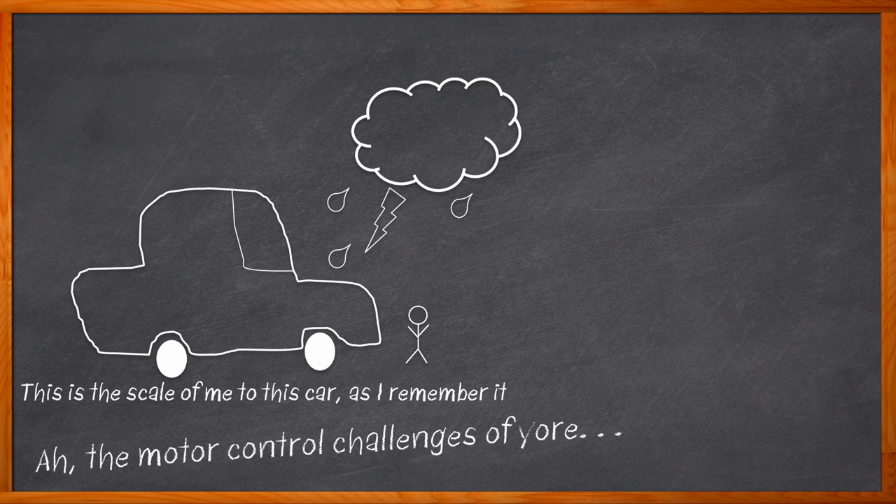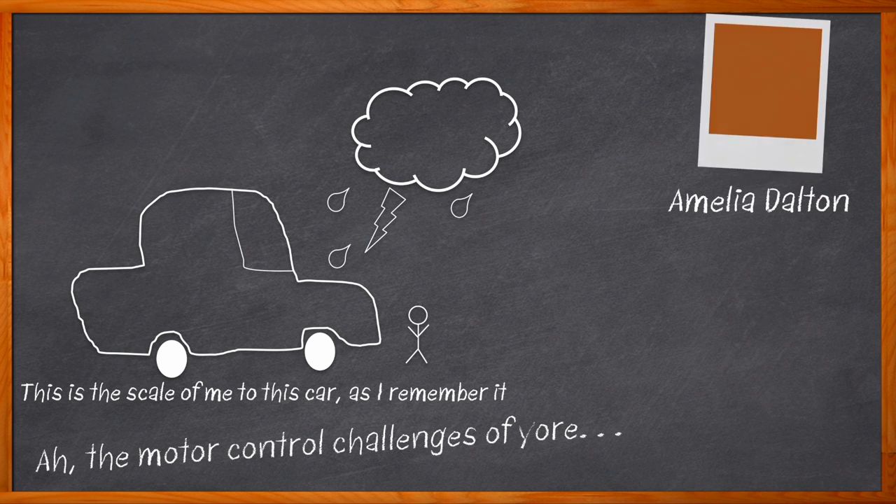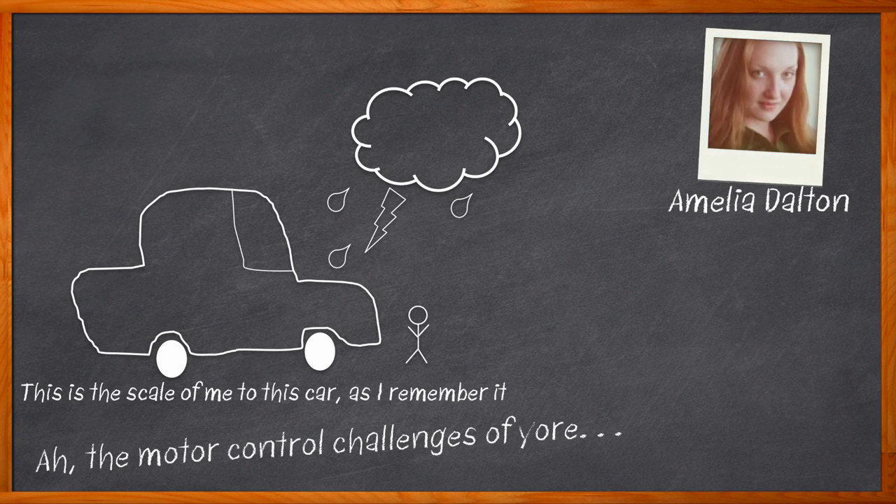Fortunately, we don't have to deal with those kinds of motor control issues anymore. Only now we have 35 different motors to deal with, and they all target different parts of the car, require different communication methods, power requirements, and temperature grades — but at least no phone books are involved. Hi, I'm Amelia Dalton, host of Chalk Talk.